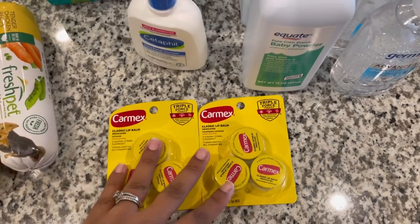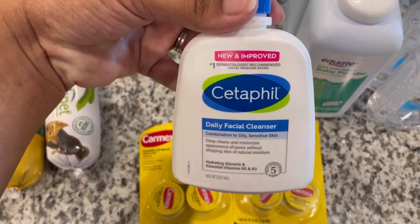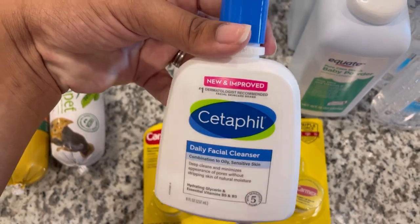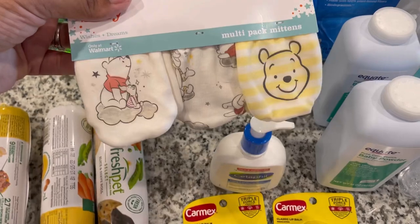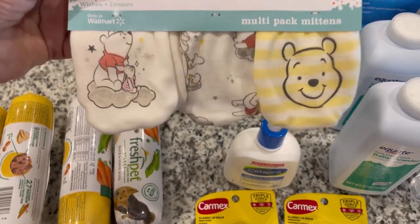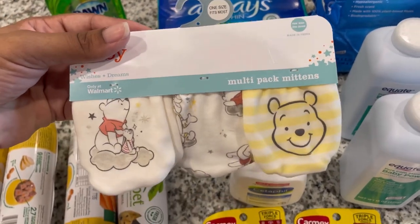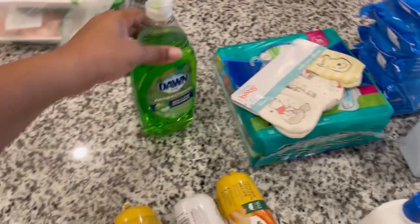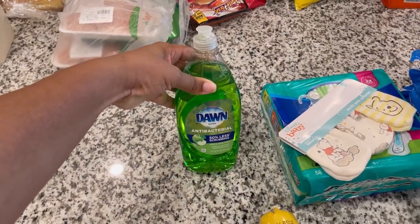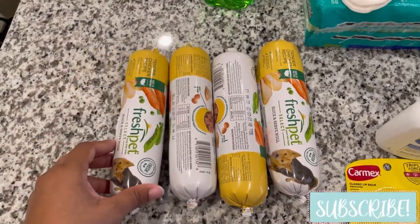Got some Cetaphil daily facial cleanser — I'm hoping this works because I have oily and sensitive skin and I've been having all kinds of breakouts. I think my hormones are starting to balance back out but I need something for my face. I also got tiny little mitts for our baby — the other ones were too small but these fit his hands much better and he can stretch his fingers. I picked up a second pack of pads, some more Dawn antibacterial dish soap since I'm almost out, and finally our dog's Fresh Pet food — I picked up four more logs since he runs through it pretty much every two weeks.